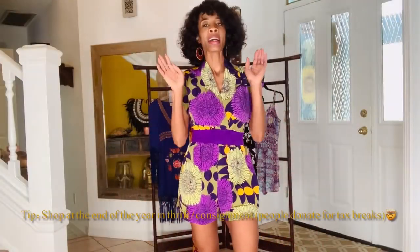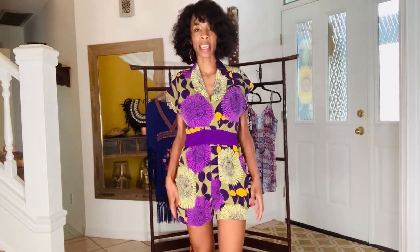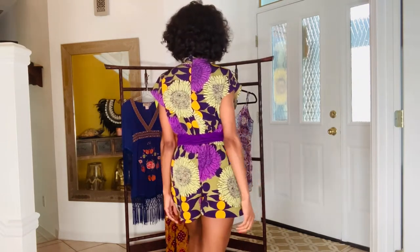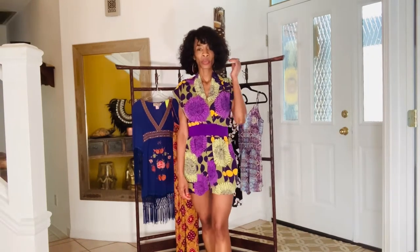I love this romper. Like I said, I only paid $6 for it — you can't beat it. The pockets are amazing. It fits really, really well and it's so comfortable. I'll turn around so you can see how the back looks. I love the neckline as well.